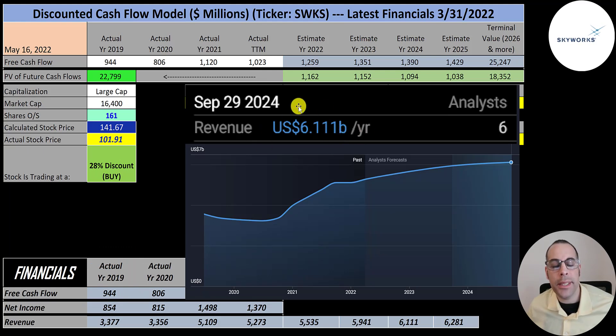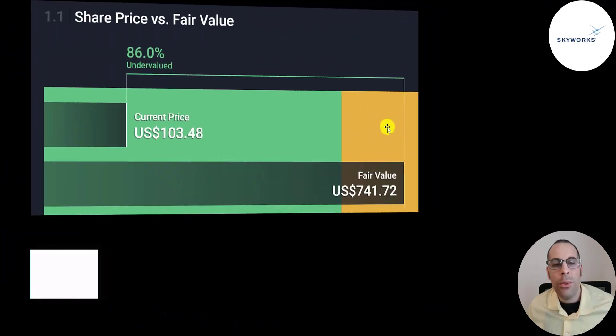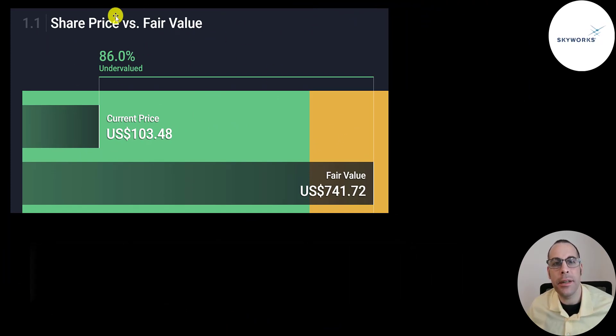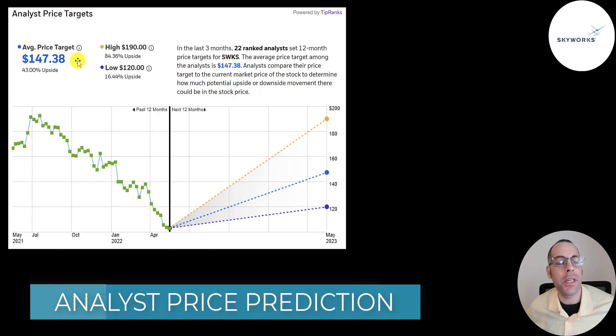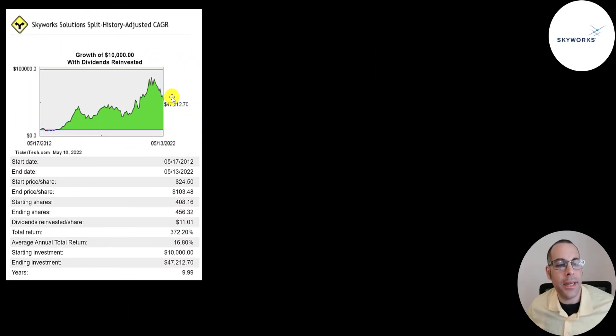Their revenue target for 2024 is $6.1 billion, $5.9 billion in 2023, $5.5 billion in 2022, and I projected $6.3 billion for 2025. They convert on average 23% of their revenue into free cash flow. Simply Wall Street is really high on this one at $742 a share, saying it's 86% undervalued. Twenty-two analysts have an average price target of $147, with a low of $120 and a high of $190. If you invested $10,000 ten years ago, you'd have $47,000 today — a 17% annual return and a 370% total return.